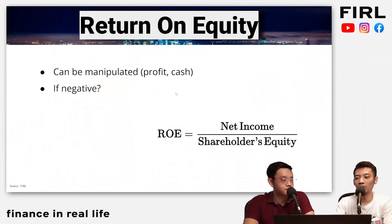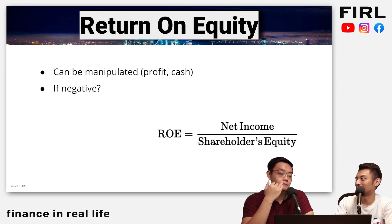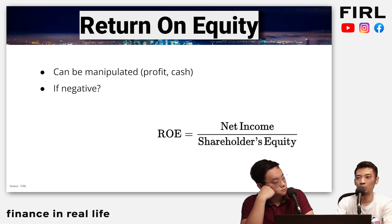When shareholders' equity is lower, ROE will look much more attractive — they can manipulate it that way. And another thing: what if earnings are negative? Does that mean you cannot invest in this company because their ROE is negative? Not necessarily, because maybe they're facing a one-off event that hindered their business. In the future it may be profitable, but if ROE is negative, the ratio ultimately becomes useless.